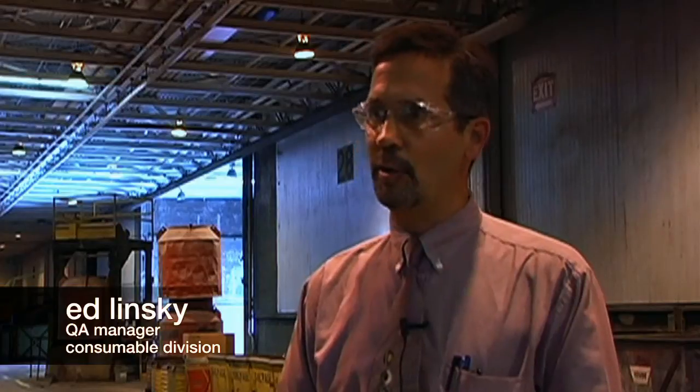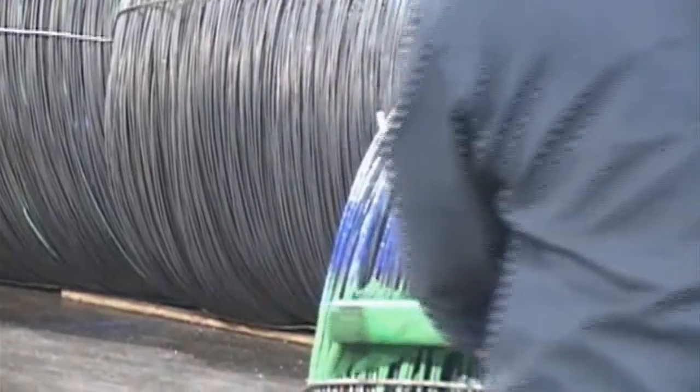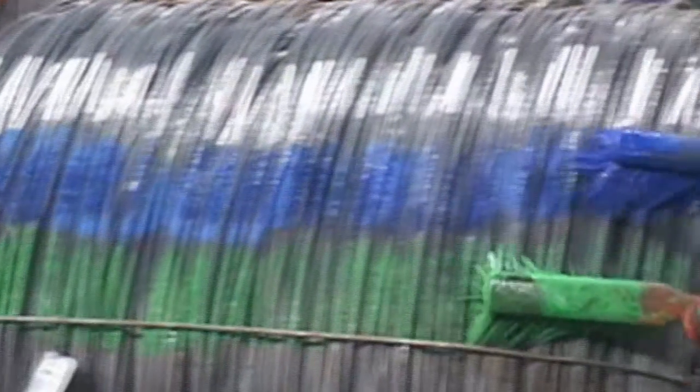By checking every bundle, Lincoln Electric can grade material and segregate where it is used. Internally, segregating certain chemistries for certain products improves runability and consistency during production. For the customer, when they buy an ER70S-6 wire — for example — whether they buy it today, next month, or next year, the chemistry they receive will be in a much tighter controlled range compared to what AWS allows.